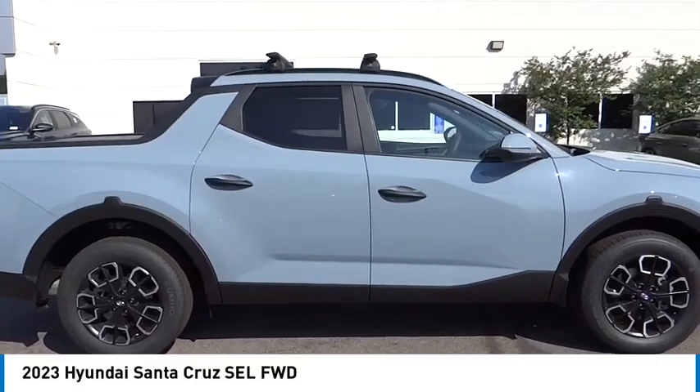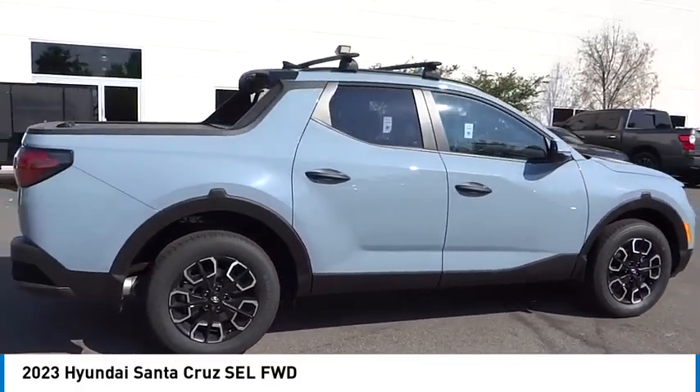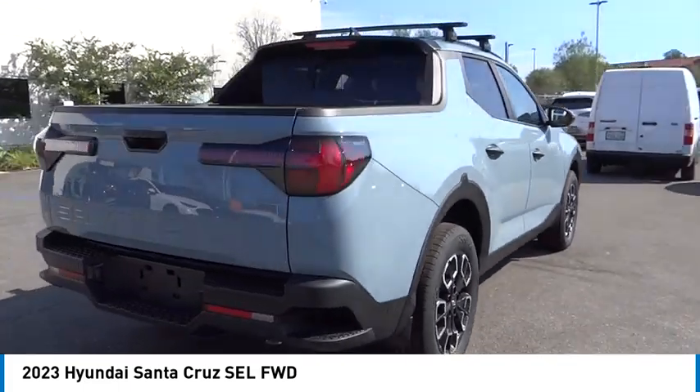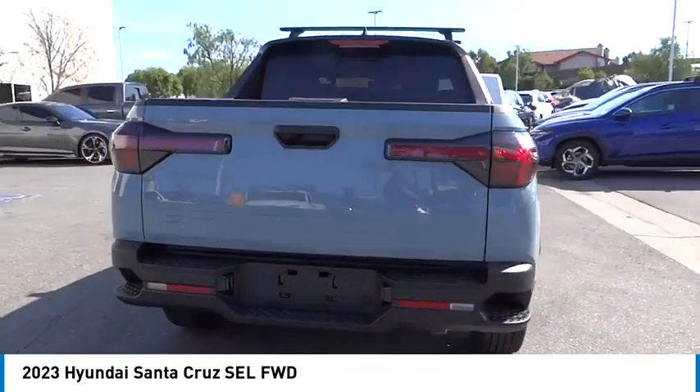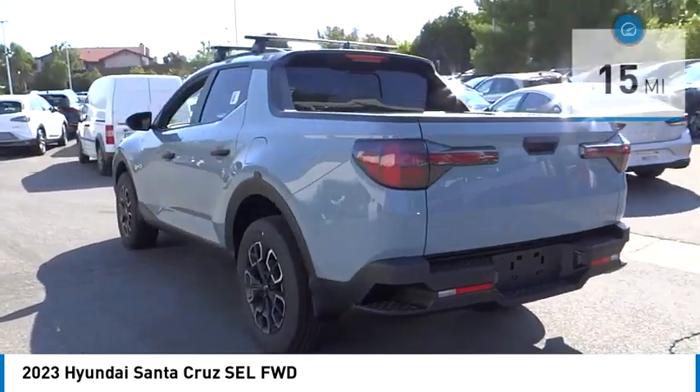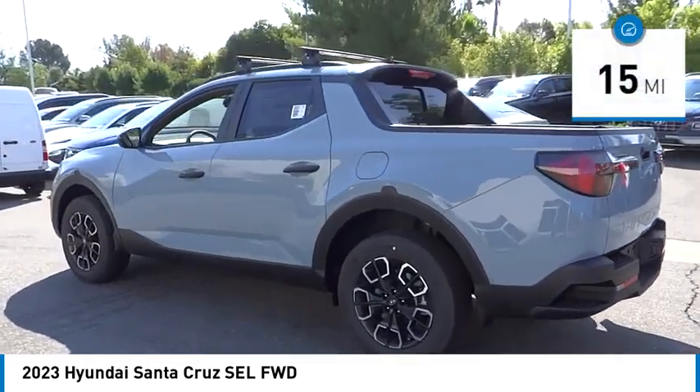You'll love this vehicle — it's a vehicle you'll want to take home. Call today and get in touch with the dealer directly, and be the first person to open the vehicle's door. It is priced below $35,000 and has less than 100 miles.